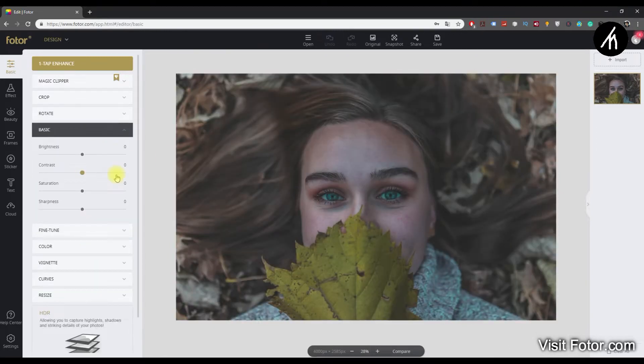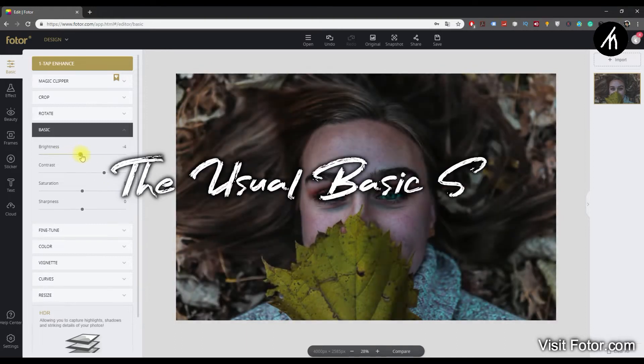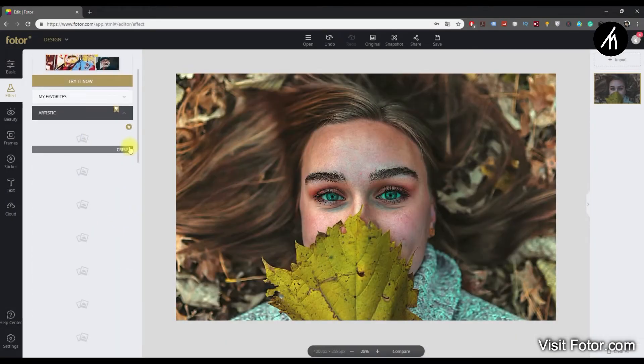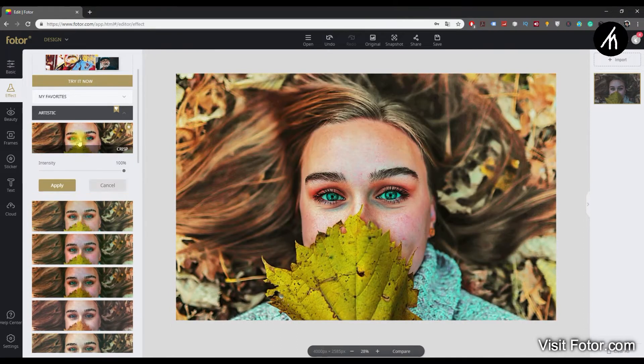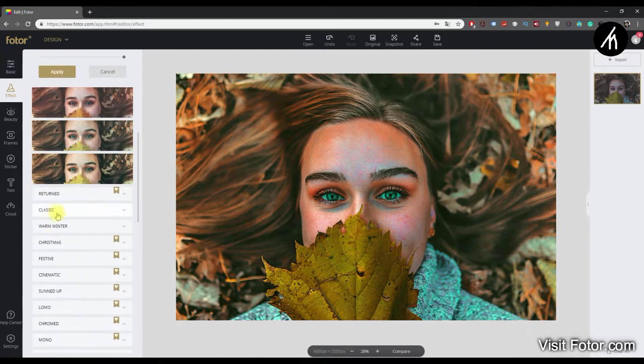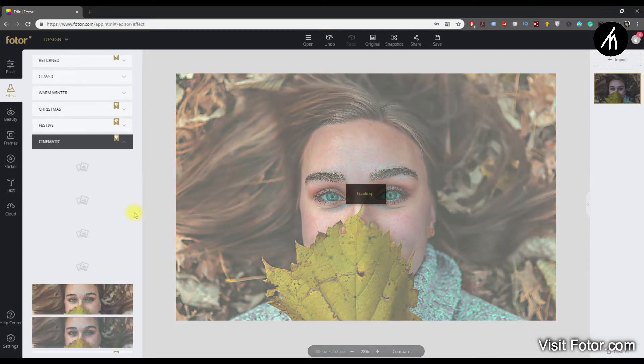Or we can go for advanced effects like adding a LUT palette or various effect styles — there are tons to choose from. You can use many types of features built into Fotor, but if you want to use some extra features, then you can simply upgrade to Fotor Pro, and the best part is that the pro account is as cheap as three dollars a month.